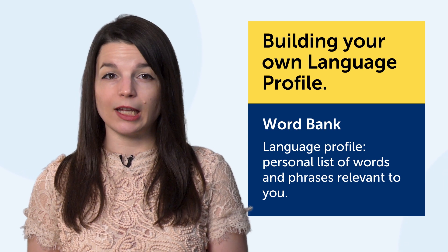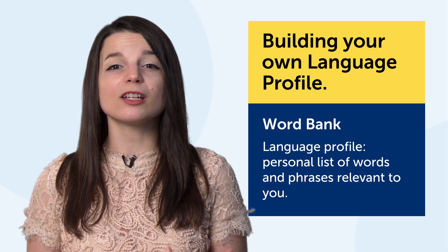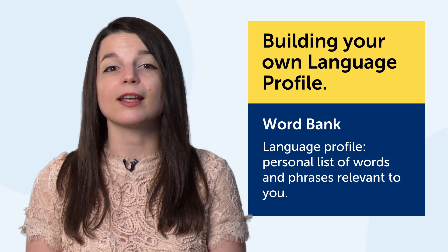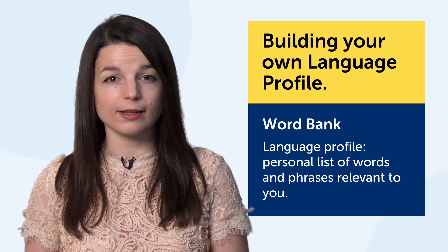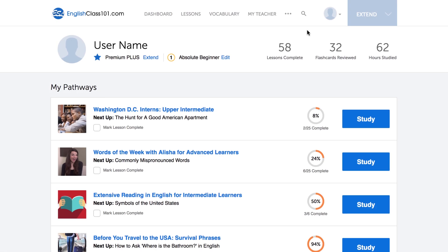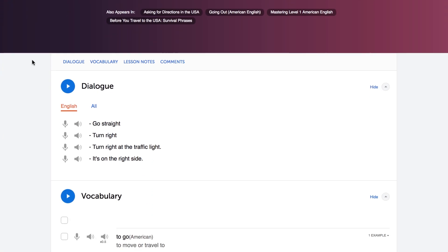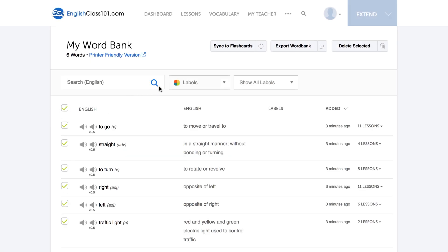You may want to talk about your kids, your work, and vacations. A language learning profile is a list of words and phrases relevant to you — your age, where you're from, your culture, your interests, and your passions. If you're passionate about baseball, your profile would have words and phrases about the sport. Use the word bank on our site: when you come across new words or phrases in lessons or vocab lists, save them to the word bank. The result is a collection of words and phrases that match your interests and lifestyle — your language learning profile.